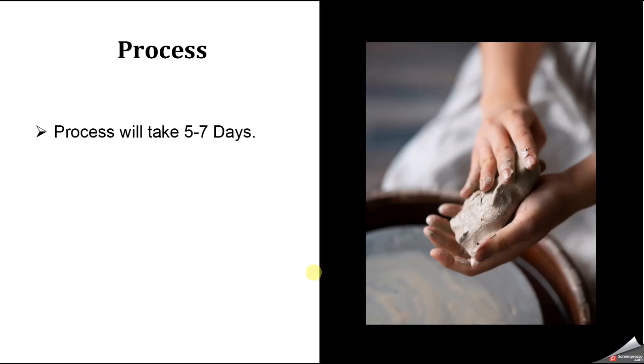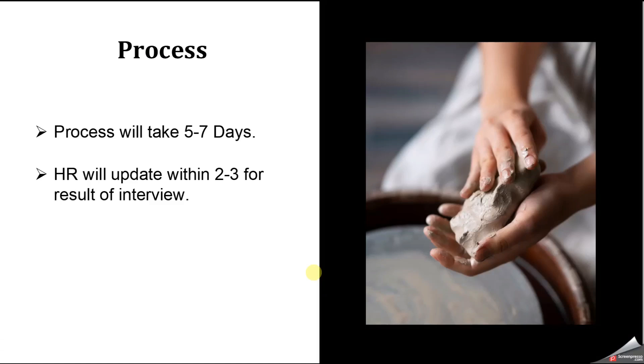HR generally takes five to seven working days to complete the process. If you clear the round, HR will update you in the next two, three, or maybe four to five days for the result of your interview.